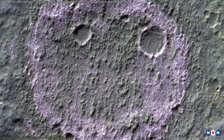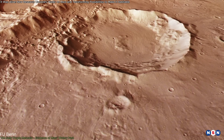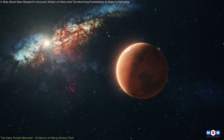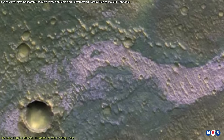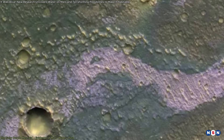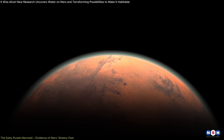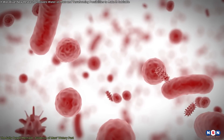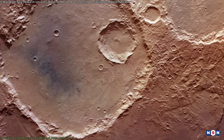The location of these salts in Terra Serenum adds another layer of intrigue. This region is part of Mars' southern highlands, an area shaped by ancient impacts and heavily cratered. The presence of salts here suggests that this area might have been part of a vast network of lakes and rivers that covered much of Mars' southern hemisphere, which could have created ideal conditions for the development of microbial life, making this area a key target for future exploration.